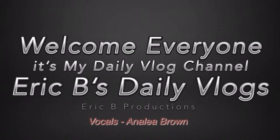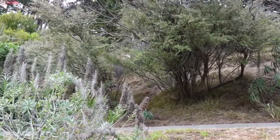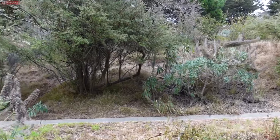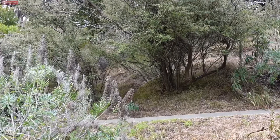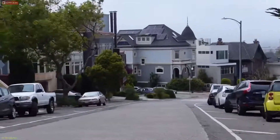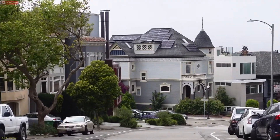Eric B's Daily Vlogs — a beautiful day with a little wind here at Buena Vista Park. Yesterday I was at the Buena Vista Cafe; today we're at Buena Vista Park to keep the theme of exterior shots of movies here in San Francisco. Today we're going to talk about Hank Pym's house in Ant-Man. Let's get this started.